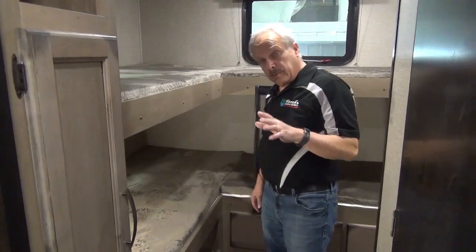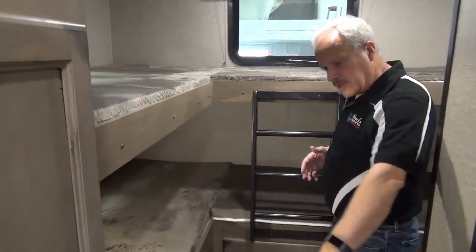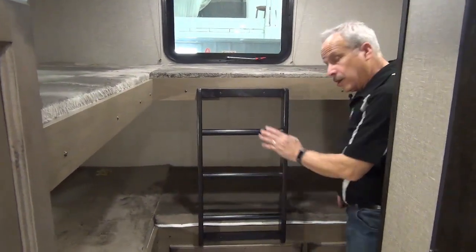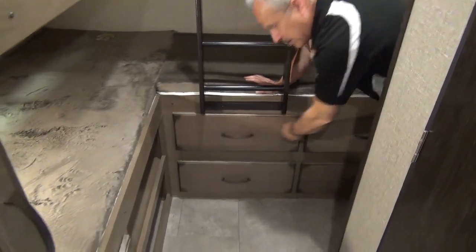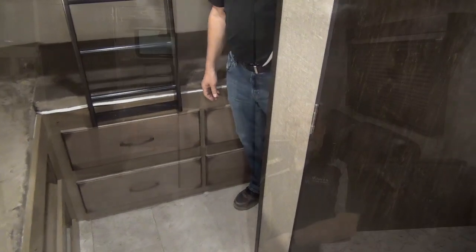The bunk room has surprisingly quite nice space, and there's room for the kids to get up and get dressed in the morning. There's enough for four people to sleep back here with a ladder. Another thing Grand Design thinks about is all of the storage compartments you need when you have a family.